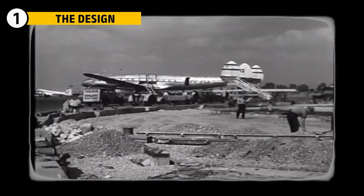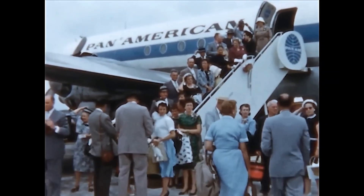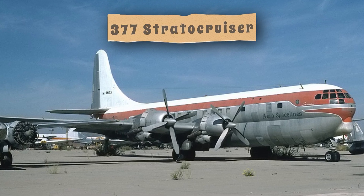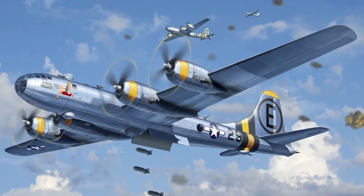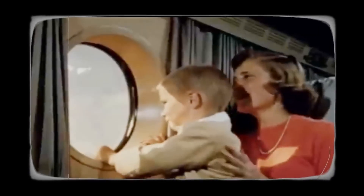After World War II, the world was ready for a new chapter in air travel. Airlines wanted planes that could fly farther, carry more passengers, and do it all in comfort. Boeing's answer was the 377 Stratocruiser. It was based on the military C-97 Stratofreighter, which itself came from the famous B-29 bomber. Boeing took that rugged military design and gave it a luxurious twist for the commercial market.